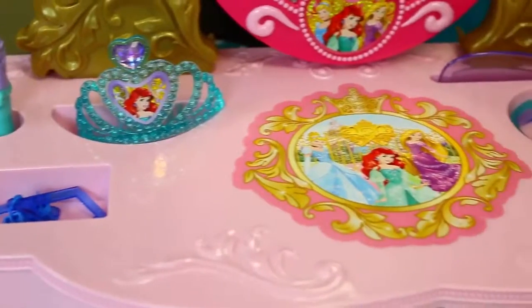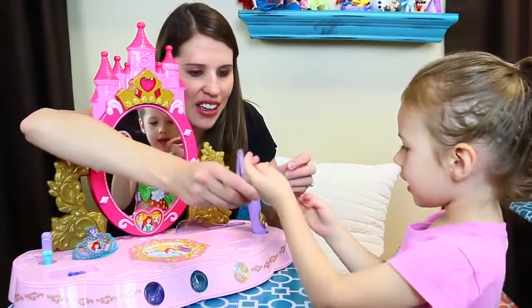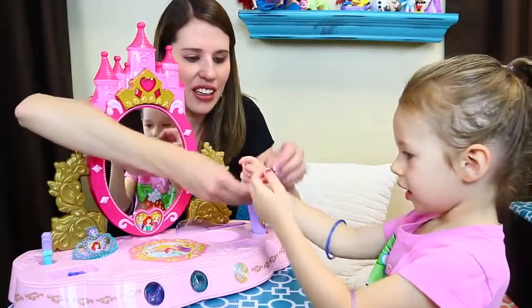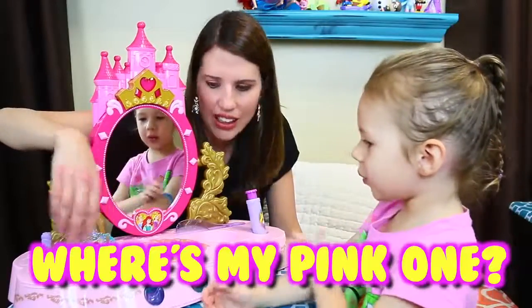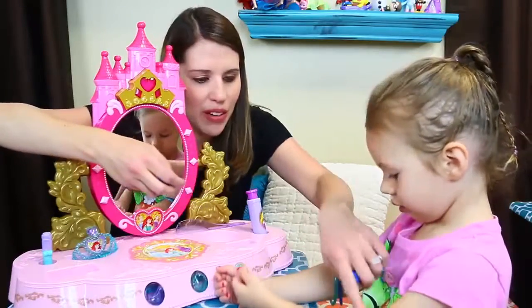This set came with all of these bracelets. Should we put these on? Yeah. Do you want to put them on? There you go. Very cute. They didn't give you a pink one — just one for Ariel, one for Cinderella, one for Rapunzel.